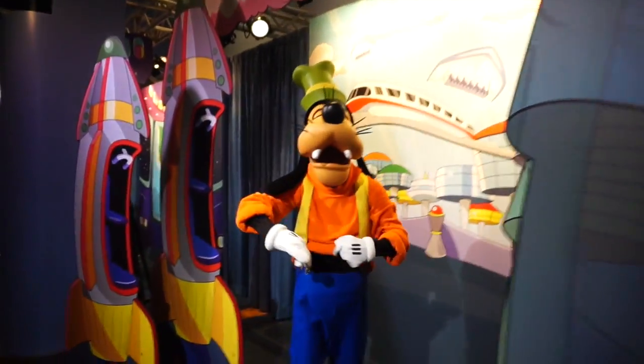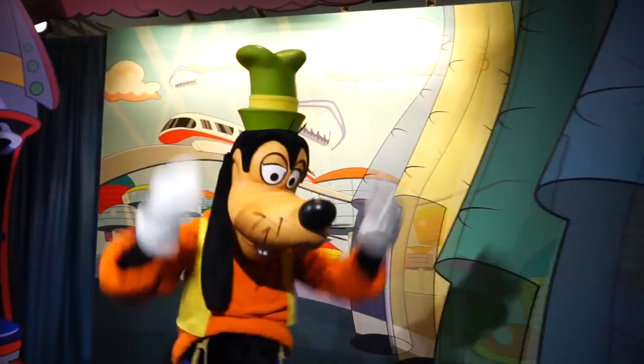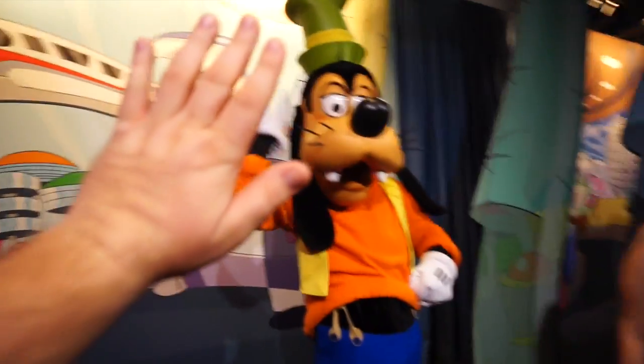Look everybody, it's Goofy! He says, you know what — you are dressed up for Dapper Day. He has a nice little jacket on, suspenders, and the hat. I think he really wants to give you a hug. See you later Goofy.